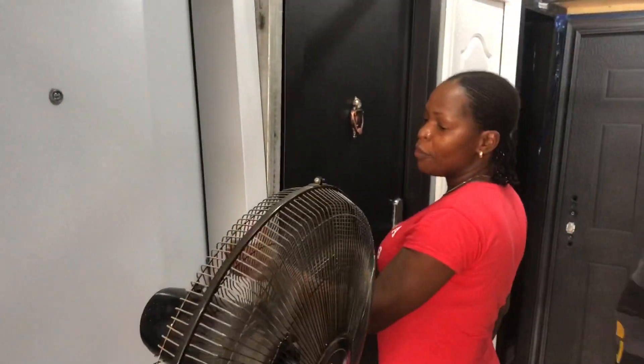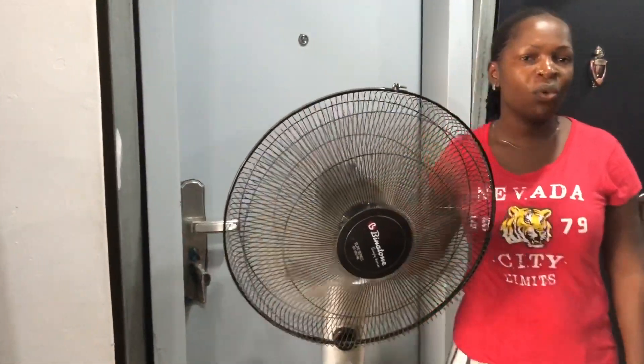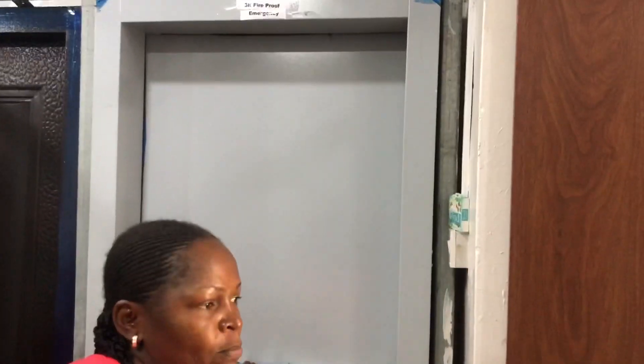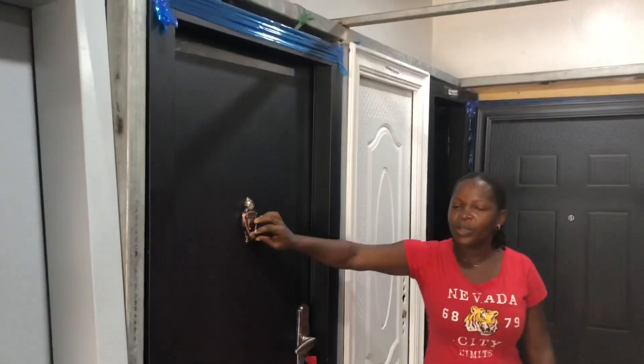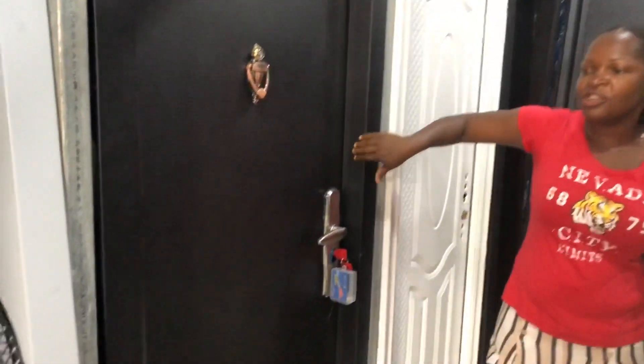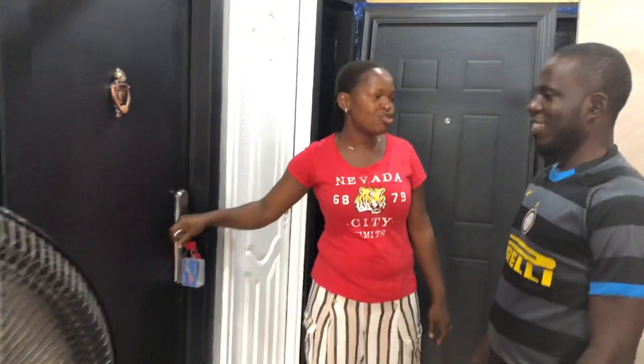We have a fireproof door here — with a handle and also one without a handle, which is a push emergency exit. We also have another door with a locker, six-inch frame, three feet — six inches, very durable and strong.